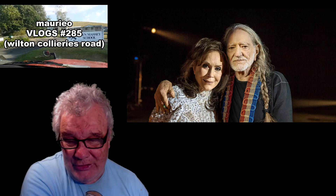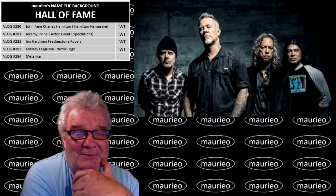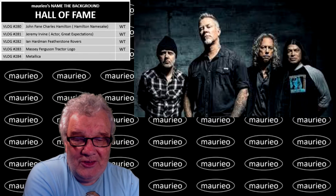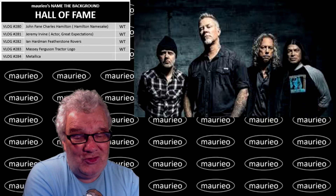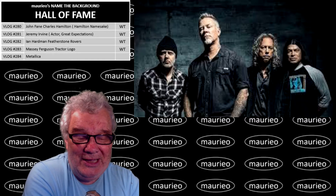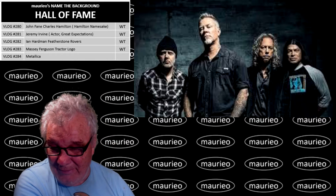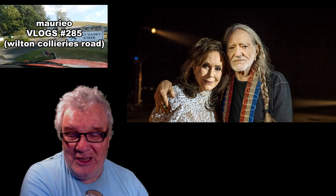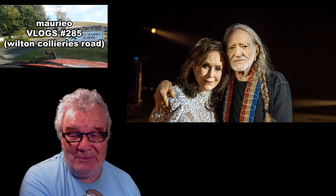Yesterday's question — nobody got it. That group of fine-looking gentlemen was a heavy metal band called Metallica, pretty well known. Metallica was related to the topic of the day, which was metal — metal roads, Metallica. I thought that was an easy one! So just to take you back to today's picture: it's the lady with Willie Nelson, and our theme today is Wilton Collieries Road.